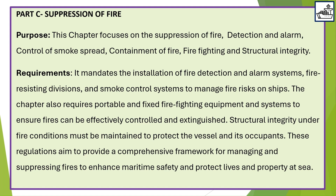The chapter also requires portable and fixed firefighting equipment and systems to ensure fires can be effectively controlled and extinguished. Structural integrity under fire conditions must be maintained to protect the vessel and its occupants. These regulations provide a comprehensive framework for managing and suppressing fires to enhance maritime safety and protect lives and property at sea.